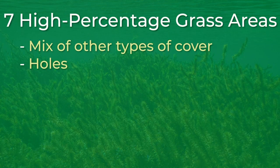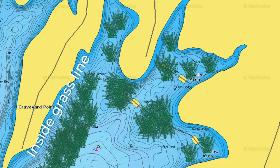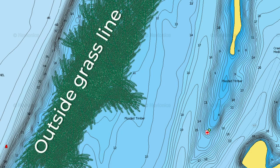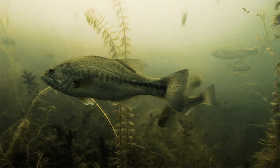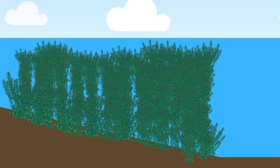The third high percentage grass area is a grass edge or a grass line. An edge to the grass, no matter where it's located, can be one of the most popular places to find bass. This could be an inside grass line during the spring or maybe an outside grass line during the summer. An edge is a perfect place for bass to ambush prey that is swimming by, and it also offers protection for both bass and other fish species from other predators. Although this is an extremely popular way to catch bass in grass, it is also one of the most consistent ways.